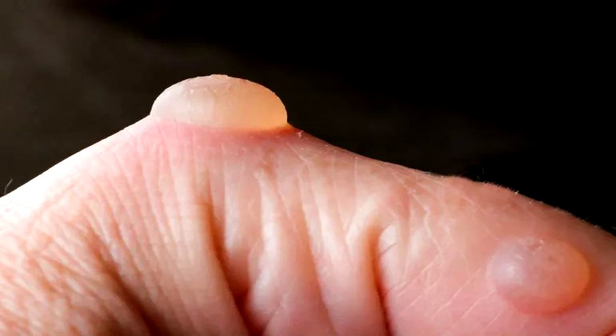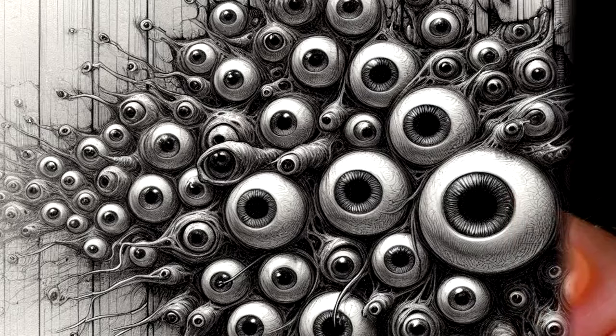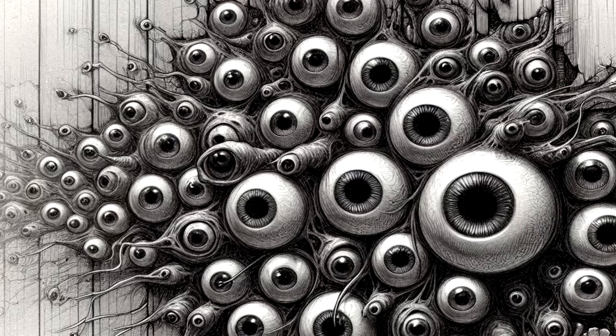Anything the fluid touches will develop a clear blister-like bubble that slowly turns black. After 24 hours, the blister will burst, and a 20.32 cm or 8-inch copy of SCP-718 will emerge, growing to full size over the course of a few days. This has been shown to occur on all organic surfaces, and many inorganic.